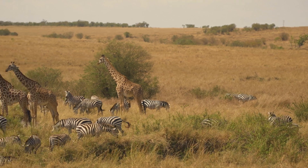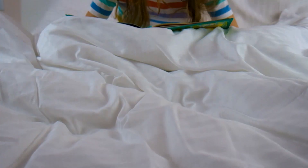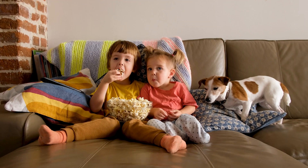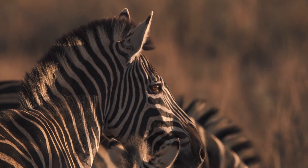Among all the animals of the savannah, few are as instantly recognizable as the zebra. We've seen it in storybooks, cartoons, and documentaries. And yet, the closer you look, the more puzzling it becomes.